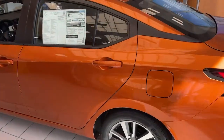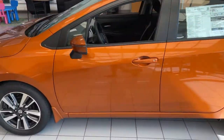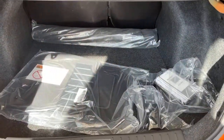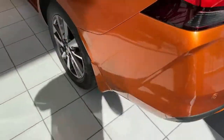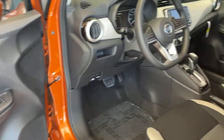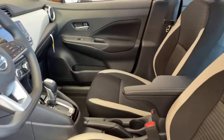These are just some of the great options this vehicle comes with: keyless entry, backup camera, keyless start, satellite radio, heated mirrors, blind spot monitor, aluminum wheels, Bluetooth connection, steering wheel audio controls, stability control.